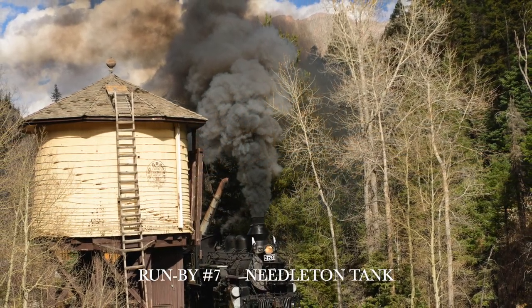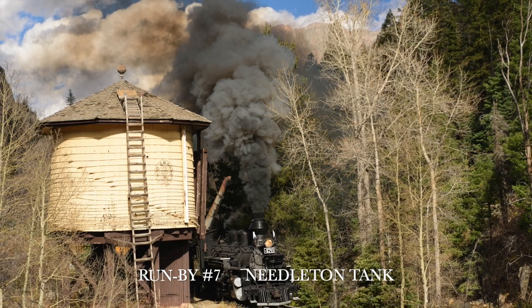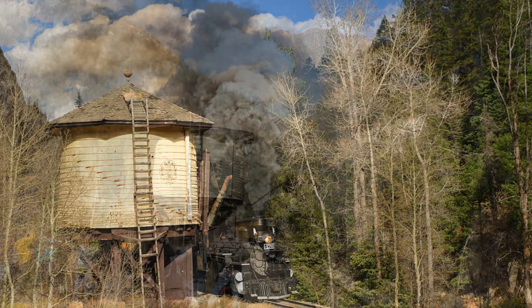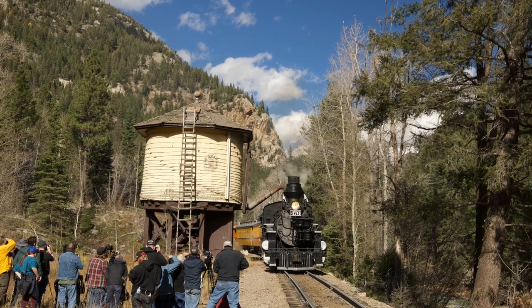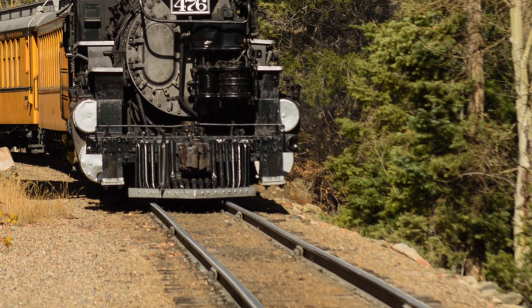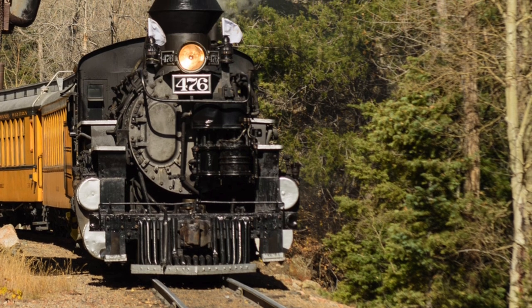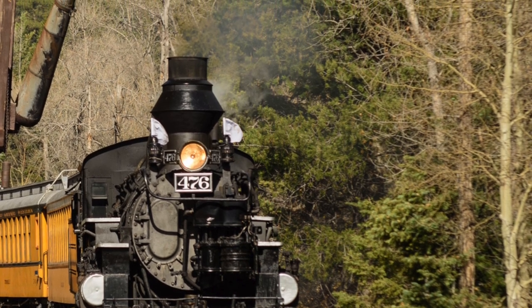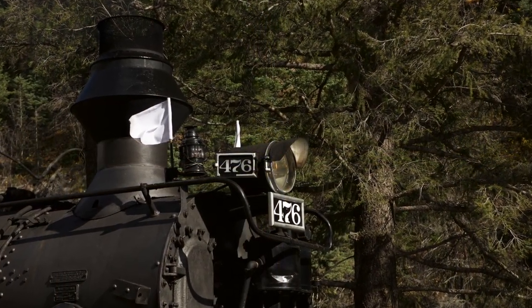On to run-by number seven. It's called the Needleton Tank, which is that big water tank that you see. It's no longer working — it hasn't been functional since sometime in the 1960s, the crew said. It is a neat photo op. Many of the photographers in our pack were positioning themselves closer. I was kind of in the middle, and then there were several photographers behind me, so it was a bit jammed up but we did the best we could. The water spout on the tank is no longer functional, but the crew members put it down to recreate the scene for photos — how it would have been back when it was working and the train would be filled up with water.